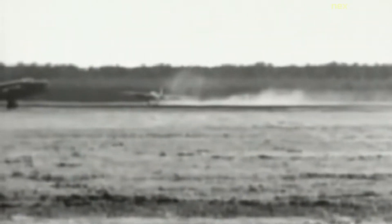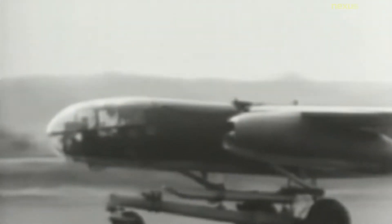The Arado AR-234 Blitz was the world's first operational jet-powered bomber, built by the German Arado company during World War II. Produced in limited numbers, it was used almost entirely for aerial reconnaissance. It was the last Luftwaffe aircraft to fly over the UK during the war, in April 1945.